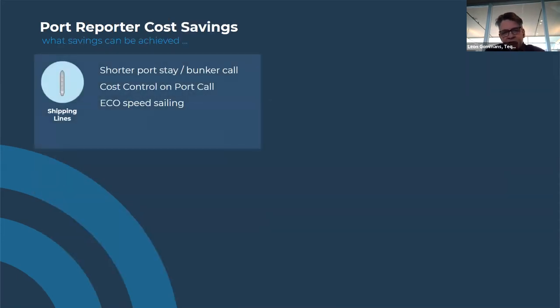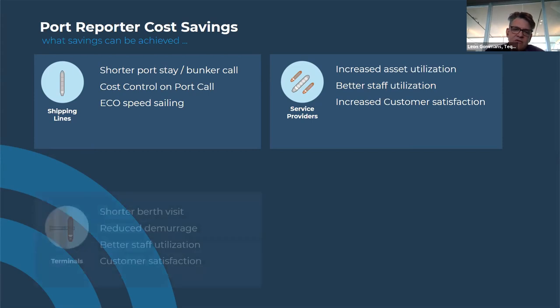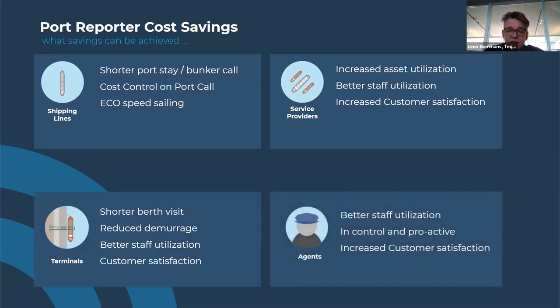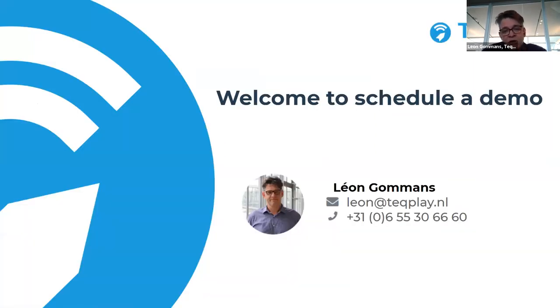What savings does this bring? For the shipping line, it's a shorter port stay — saving hours through this information position available to everyone via solutions like Claritex or TechPlay. For service providers, it's increased asset utilisation — being able to schedule more bunker deliveries without planning in waste — plus better staff utilisation and customer satisfaction. For terminals, it's shorter berth visits and better staff utilisation. Agents doing coordination can also be more in control and proactive. Clients know us for being proactive in this space.